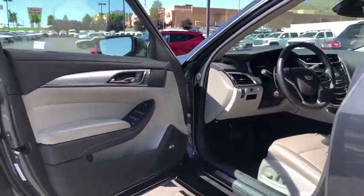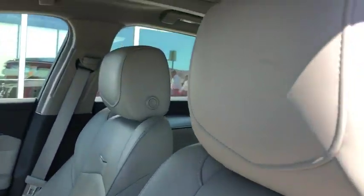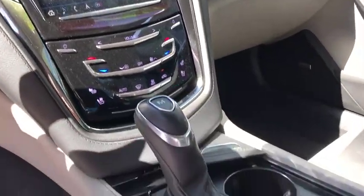Alloy wheels, power steering, four-wheel disc brakes, center armrest, universal garage door opener, heated steering wheel, and heated front driver and passenger seats.